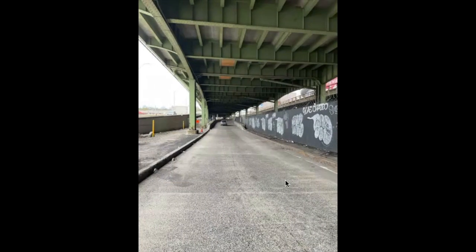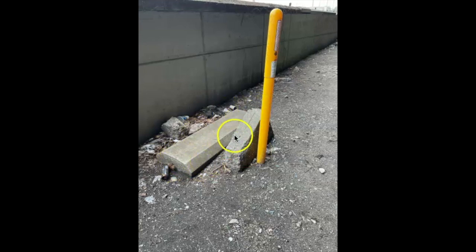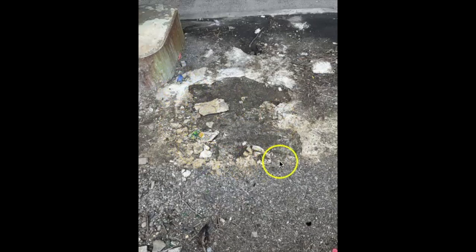This ramp here is the northbound ramp getting onto the Henry Hudson Parkway. Let's take a walk up there and see what it's like. You can't really tell from this picture, but this beam on the right side is bent — I imagine a truck might have hit it. This concrete has fallen off the top of the railing. As you can see, we've got some rust going on here. I think this is the original footprint of the original beam from the original Henry Hudson Parkway from the 1930s.